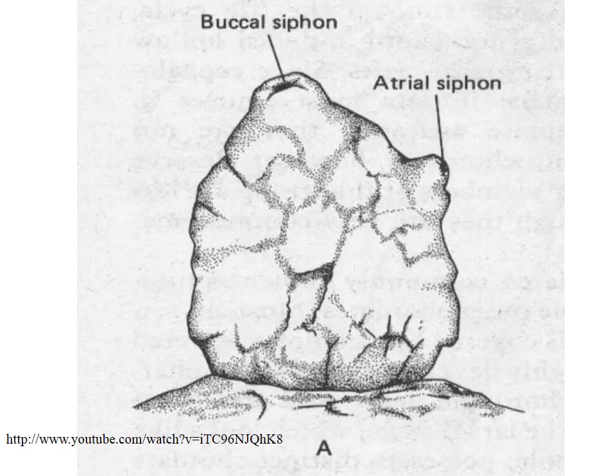Here's a general picture of what these things look like. They've got one place where the water goes in. If you remember the term buccal — that has to do with the mouth — the water goes in to the buccal siphon. The atrial siphon comes out of the atrium, which is the inner area. In a sponge this would be called the osculum; this is the atrial siphon in tunicates.